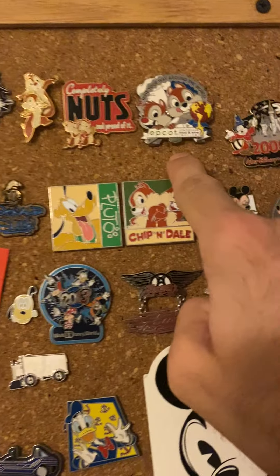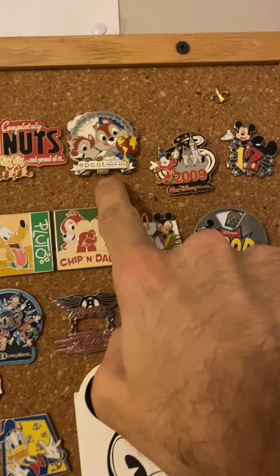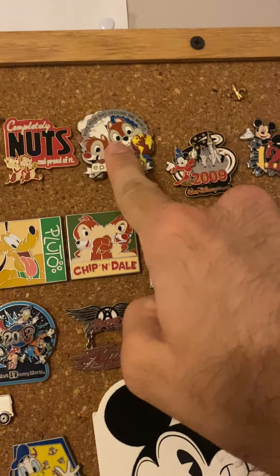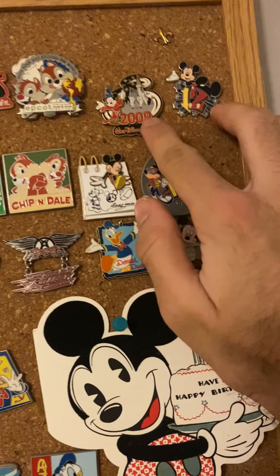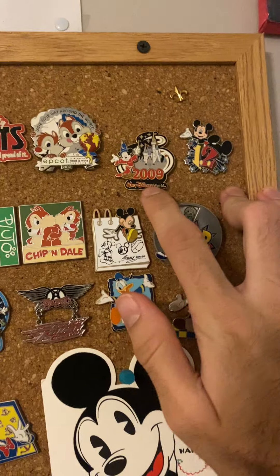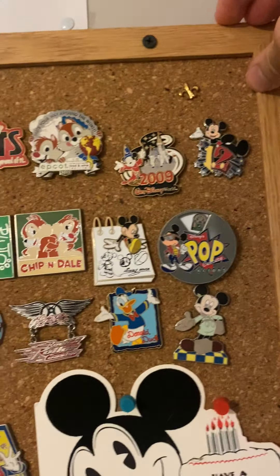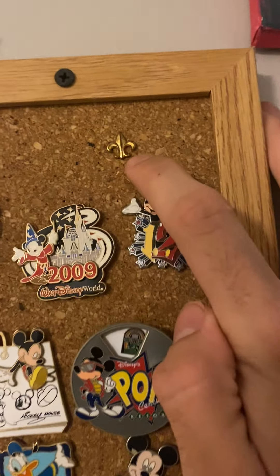I'm sure most y'all Disney fans have heard that Epcot has the Food and Wine Festival every year. Of course, at that time I wasn't old enough to drink, but I was old enough to eat, so yeah, this was from that same year. A few months later — I don't remember exactly where this one came from, but I want to say my grandmother gave it to me for Christmas, since my birthday is in July and we would always go in October that year.